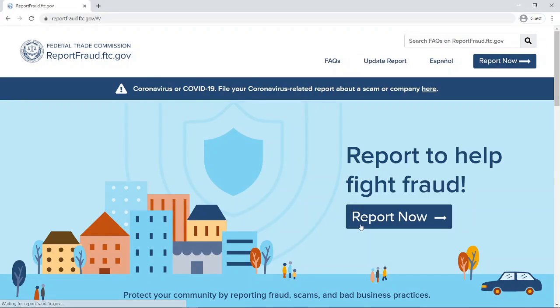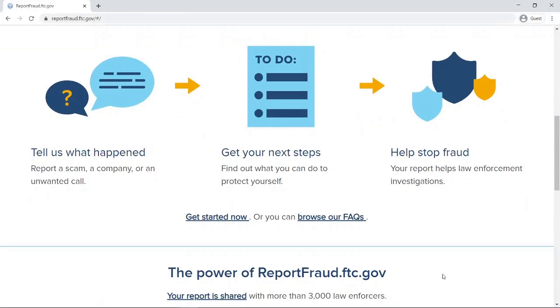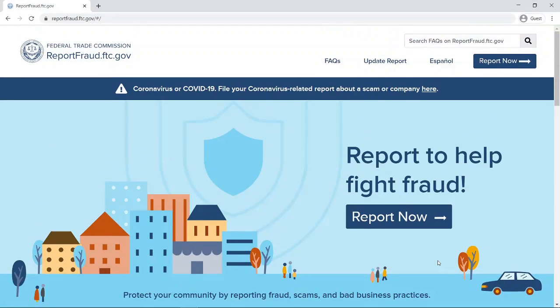This takes us to our reporting page — report to help fight fraud — and it says report now. If I scroll down a little bit, it says protect your community by reporting fraud, scams, and bad business practices. How this works is you report as much information as you have available. This information is actually shared with law enforcers to help build cases against some of these companies so that when they are finally caught, they can hopefully prevent other people from falling victim to these scams. So I'm going to click on this report now button.